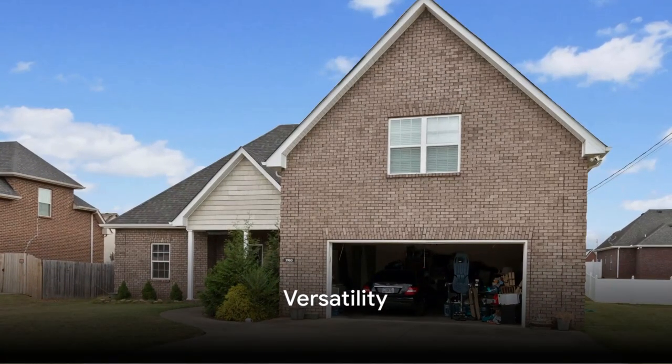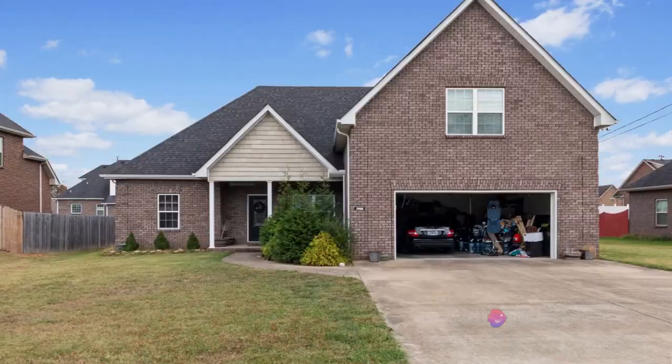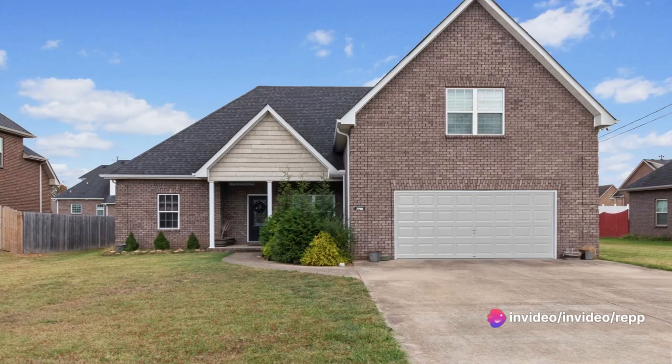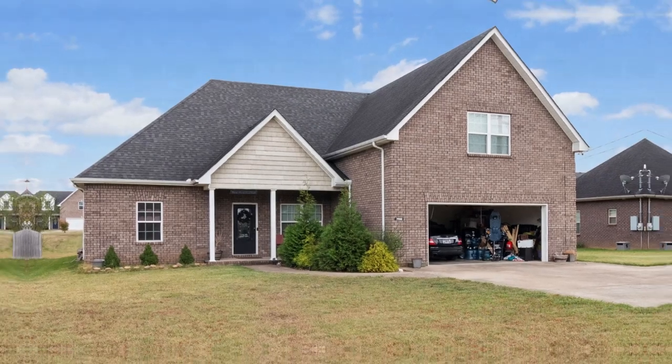Versatility. With virtual staging, you can transform a property to suit a variety of tastes and preferences. This flexibility allows you to cater to a broader range of potential buyers, increasing the likelihood of a faster sale.